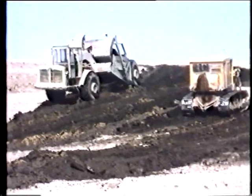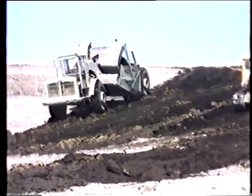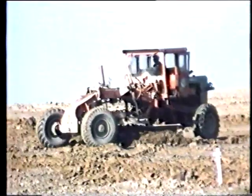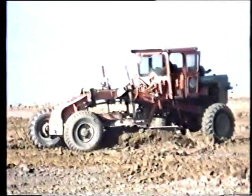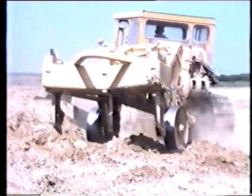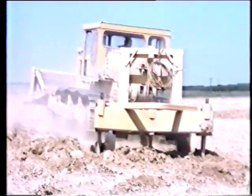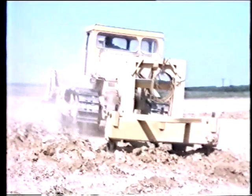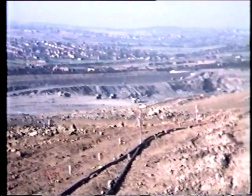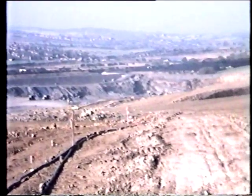Subsoil and then topsoil, carefully stored and tended for just this purpose, were replaced. The slopes were levelled and contoured to the required shapes. Then, before being sown with ryegrass to improve the soil structure, the soil was rooted and aerated. With mining operations in full spate in the south, to the north, work went on to screen the cokeworks and the nearby colliery.